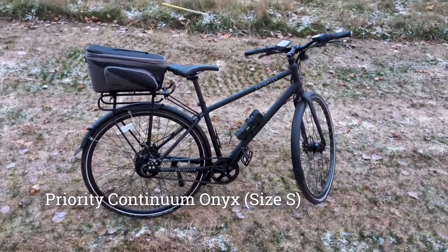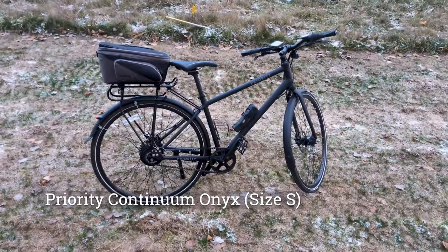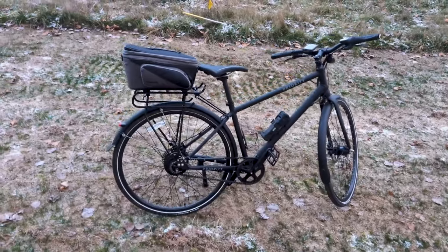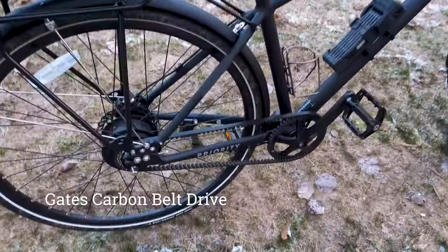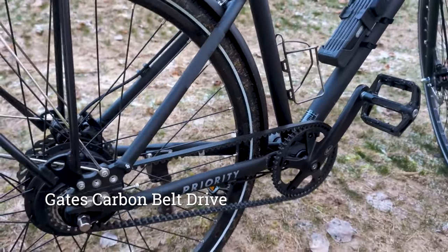I got it from Cascade and Priority Bicycle — I've linked them in a previous video. They had some sort of event going on and then passed this on to me afterwards. I've definitely been using it a lot, mainly because of the belt drive. This belt drive right here is super quiet when riding.